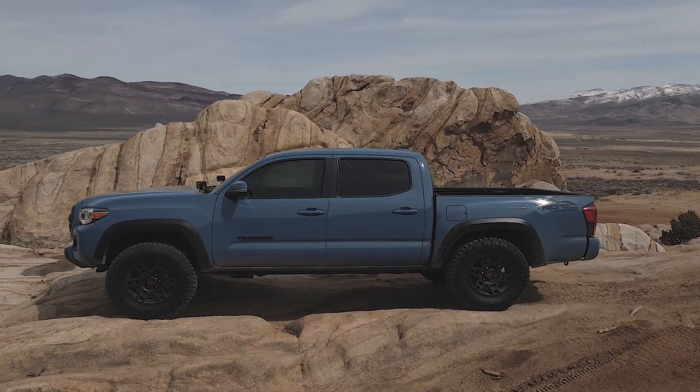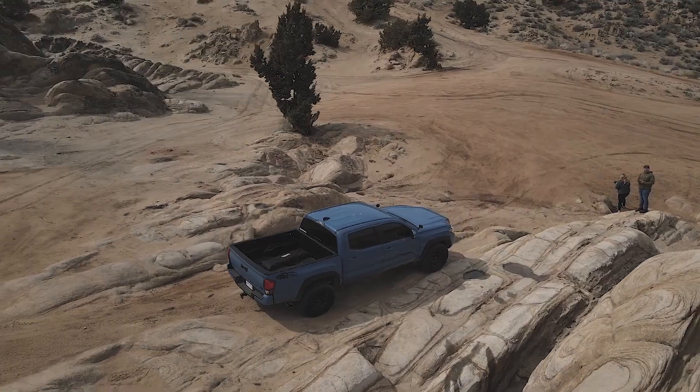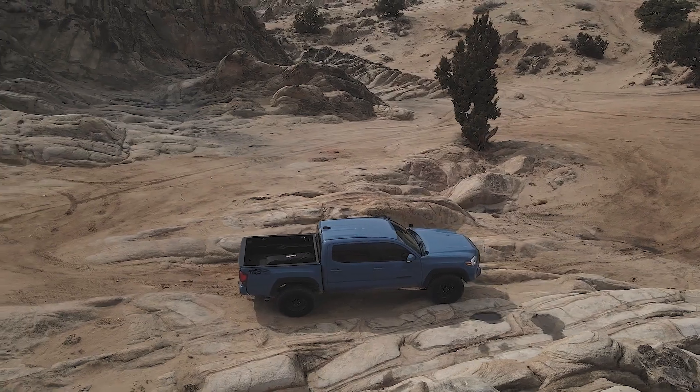Since our new third gen Tacoma is pretty much stock, we decided to take it out and explore the trails that Moon Rocks had to offer.